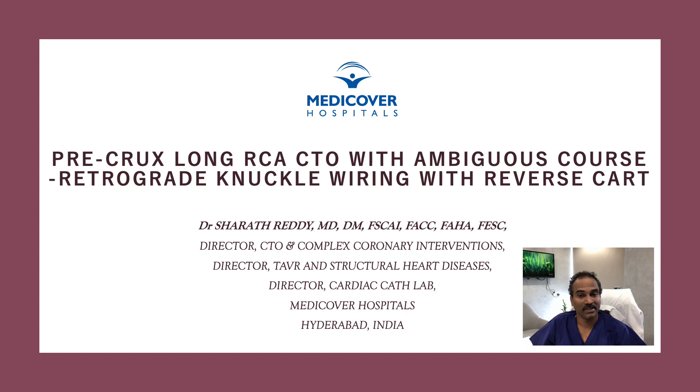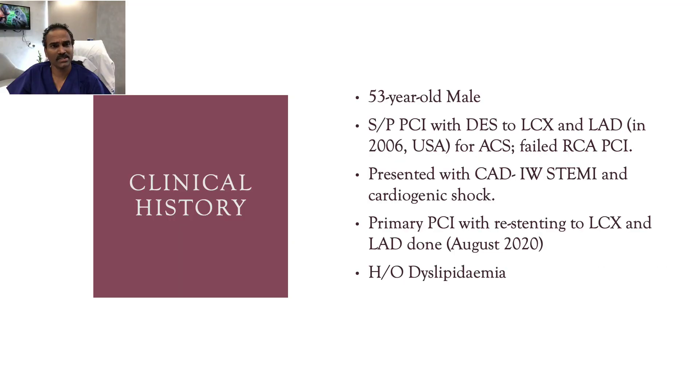Good evening. Today I am presenting one case of long RCA CTO, pre-crux CTO with an ambiguous course, which we tackled with knuckle wiring and reverse CART. I'm Dr. Sharath, interventional cardiologist from MediCover Hospitals, Hyderabad.